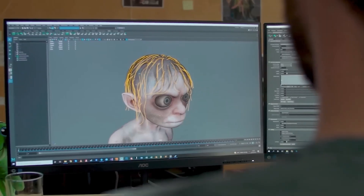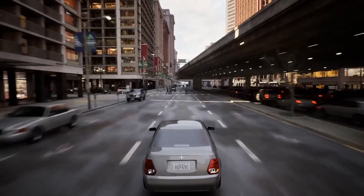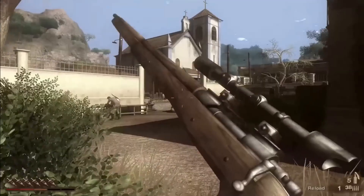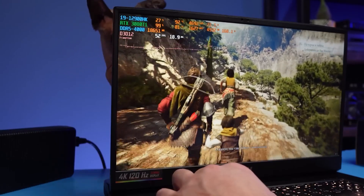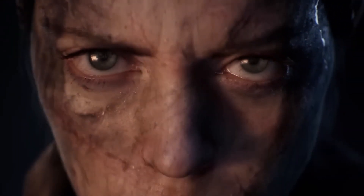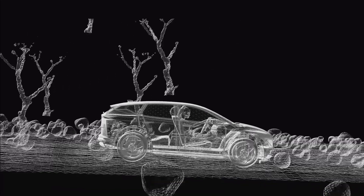Despite the fact that everyone is criticizing game developers for poor optimization, the graphics have actually been getting better. Look at what we played 15 years ago — Mafia 2, Dead Space, the first Assassin's Creed and Far Cry 2 — and now compare it to the photorealism in A Plague Tale: Requiem and Cyberpunk with path tracing. But how far can 3D graphics go? What unusual graphics technologies will become the norm in the future? How will AI influence the video game industry? Today we're talking about the future of virtual worlds.